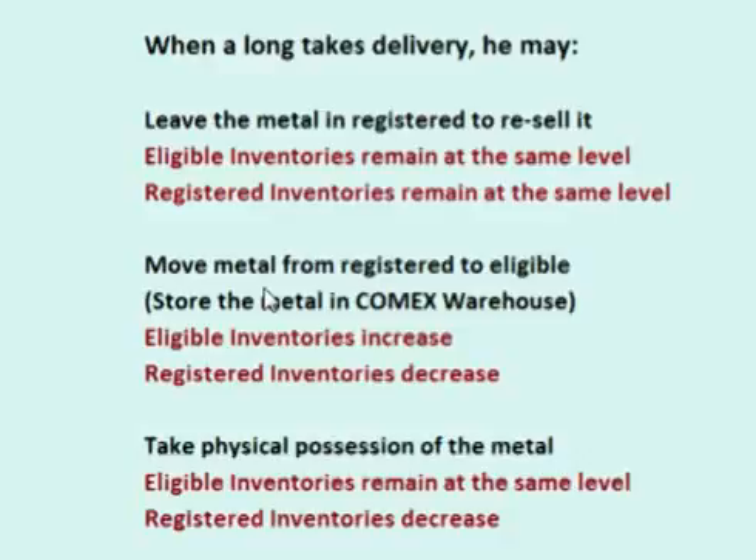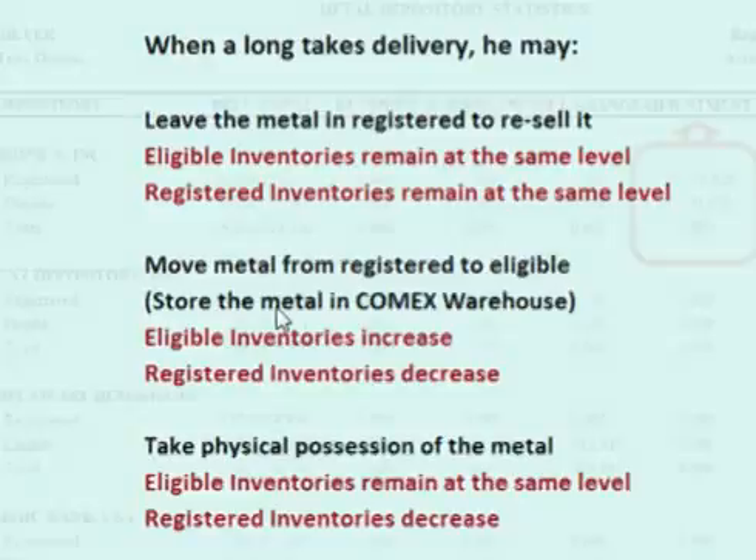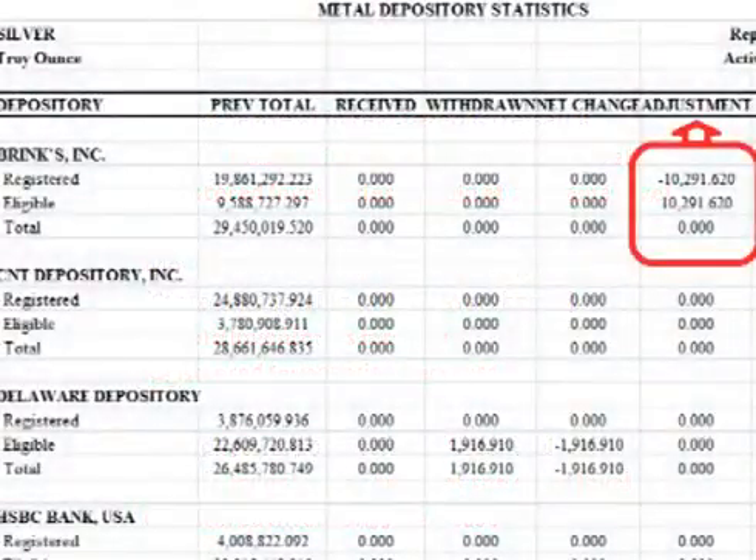The second option: he may move the metal from registered to eligible — in other words, he may store the metal in the COMEX warehouse for himself or to sell at a later time. In this situation, the metal is moved from registered to eligible, so there is a decline in total registered inventories and an increase in total eligible inventories. The total inventory spreadsheet will show an adjustment from registered to eligible.